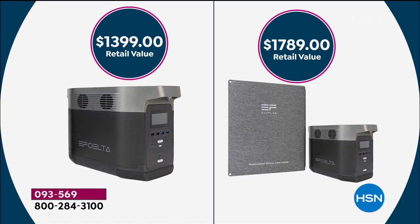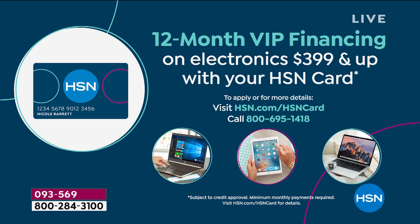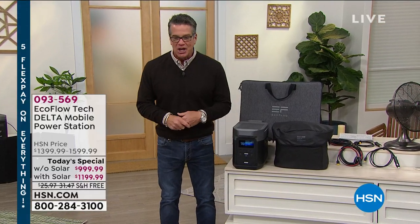I want to go over quickly the ways you can buy this today. Get your $400 discount on either with or without the solar panel. If you want to spread it out, you can pay five monthly payments of either $200 or $240. If you get a brand new HSN credit card — this is the best incentive deal we do, which is $40 off — you can use that toward today's purchase. Moreover, it gives you VIP financing privileges, meaning instead of paying $200 or $240, you'll pay either $83 or $99 a month for 12 months. There's no finance charge.